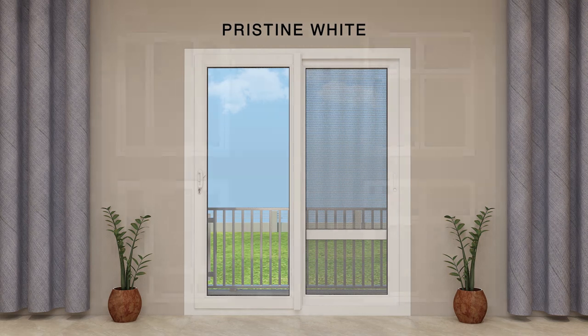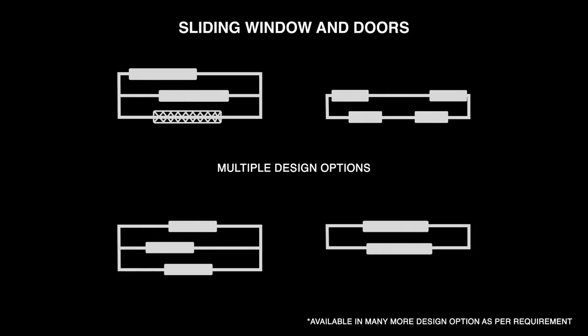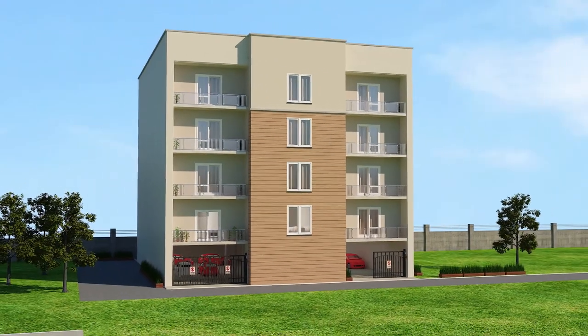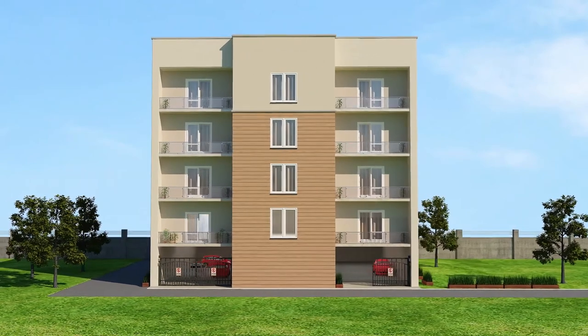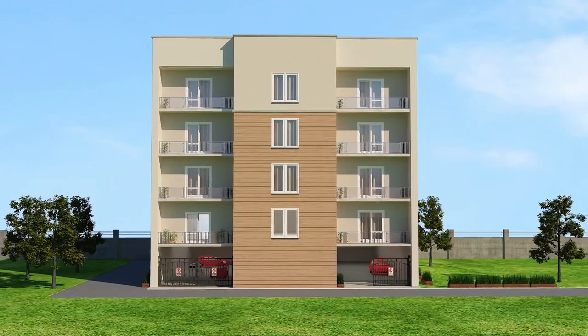Available in multiple design options, Finaster casement windows and sliding windows and doors offer a wide variety to choose from. Add that breath of fresh air to your homes. Switch to Finaster sliding windows and doors and casement windows. Enjoy magnificent views, improved ventilation and expansive space with complete peace.